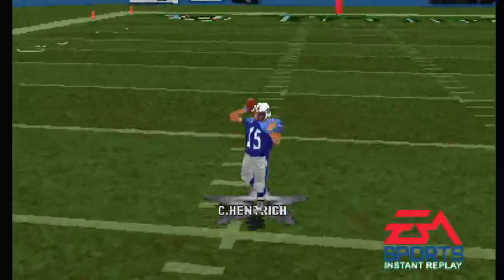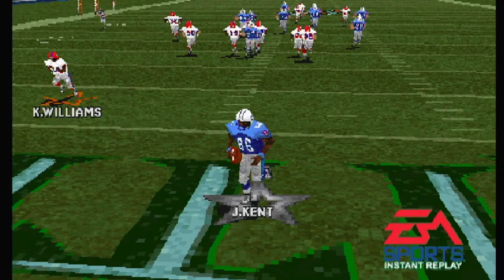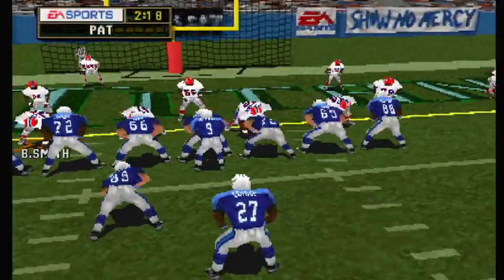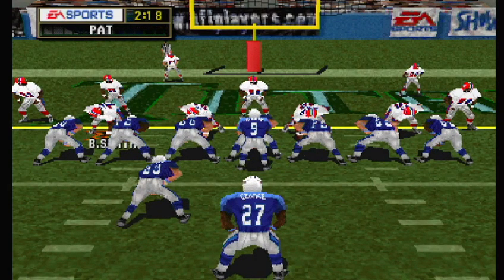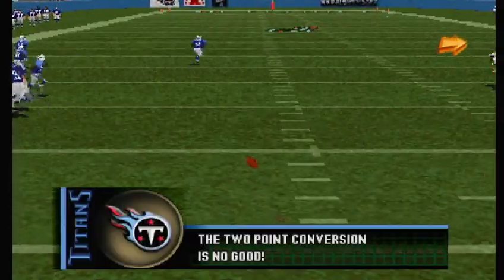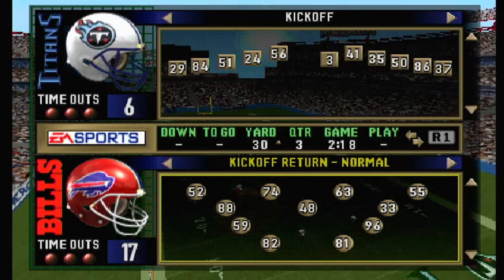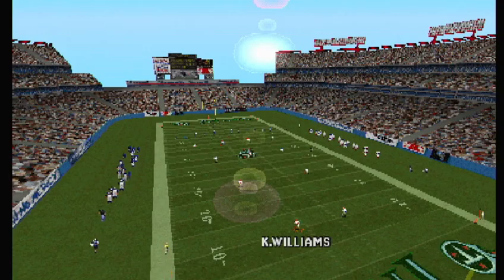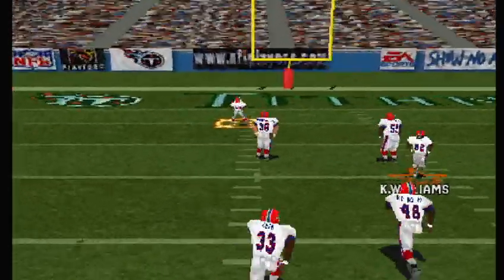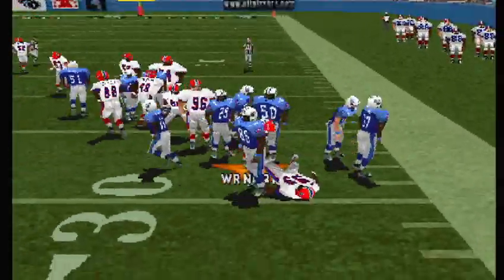I'd like to look at that one again. Buffalo comes out on a 4-3. The toss — they stop him. Del Greco ready to kick off — and here's the kick. Number 81 is the return man. He was taken down by the kicker — Del Greco with the takedown.